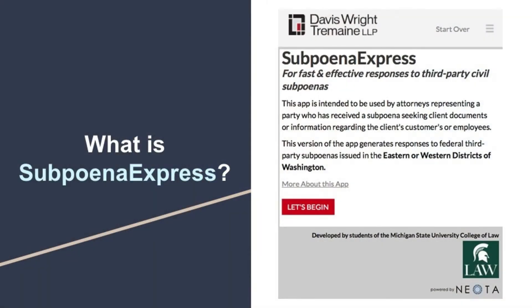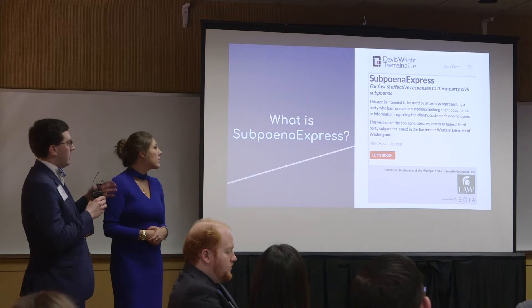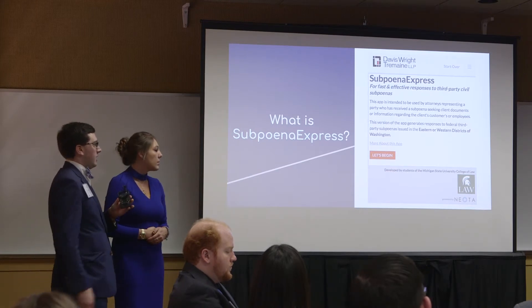Currently, Davis Wright Tremaine uses an Excel spreadsheet that has all of the objections they may want to use. They copy those objections and paste them into a Word document, then hand-type everything out. This is one person doing all that work, so it creates a bottleneck effect.